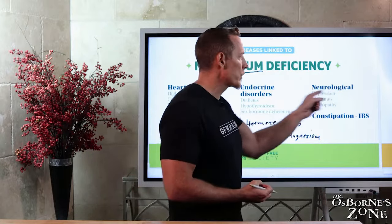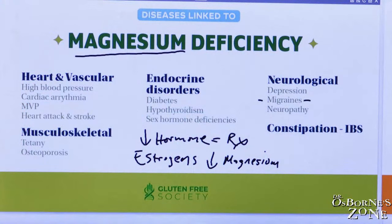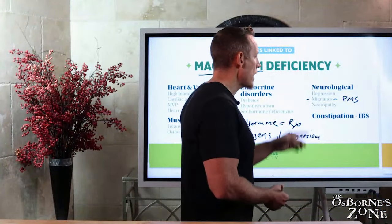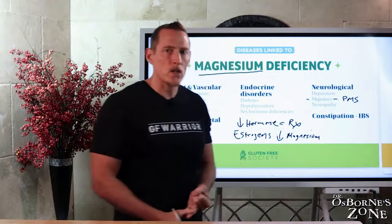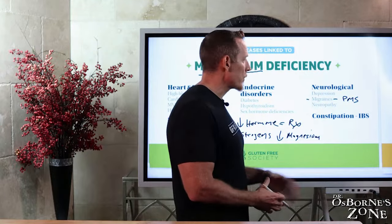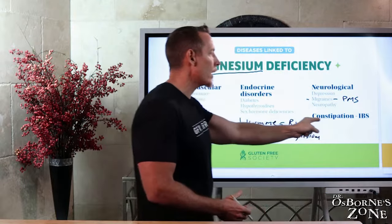We've got neurological symptoms. We mentioned depression earlier, but also migraine headaches. If you're a migraine sufferer, it's interesting because a lot of women with migraines also deal with PMS — sometimes the premenstrual issue actually triggers the migraine. This is a very common duality with magnesium deficiency. And then neuropathies — numbness, tingling, and enhanced pain, very common peripherally in the hands and feet. If you've got neuropathy, think potential magnesium deficiency.